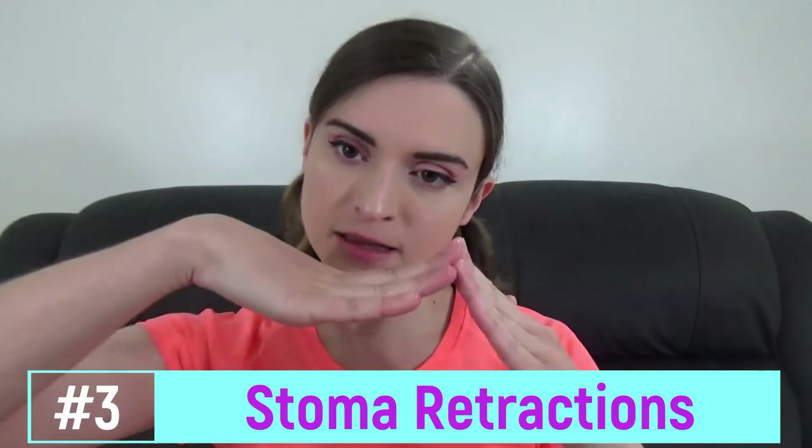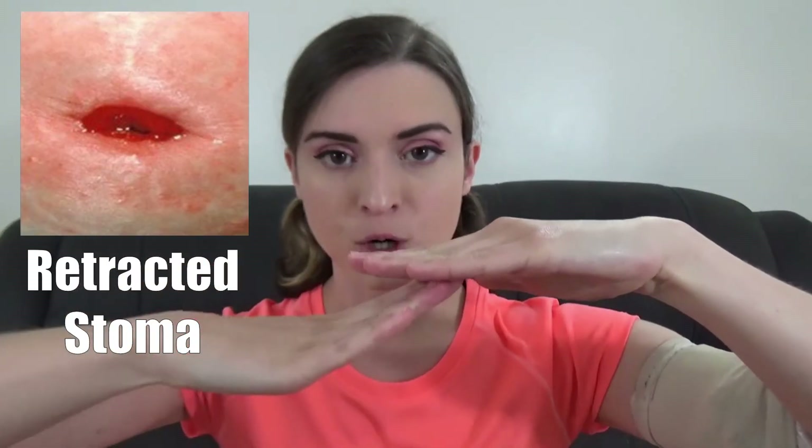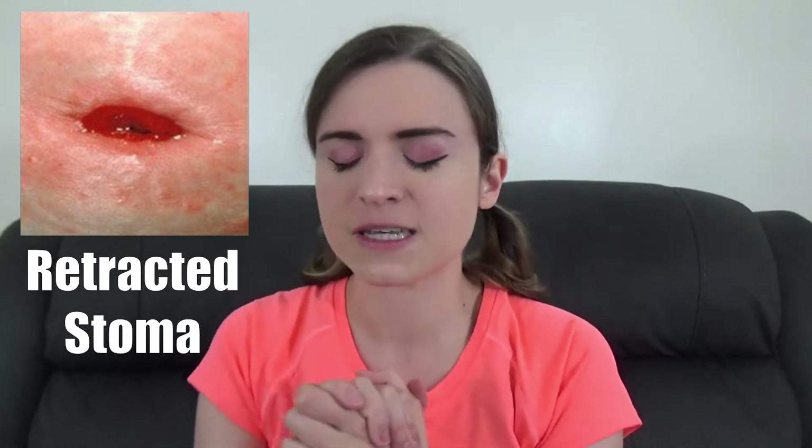The next topic is stoma retractions — when the stoma goes beneath the surface of the skin. Normally a stoma protrudes about an inch or two; with retraction it goes underneath the skin substantially and can sometimes barely be seen, looking puckered. I have this now and my surgeons have confirmed it's nothing life-threatening. However, if you're day two post-operation and retracting severely, you'll want to tell someone, because sometimes retractions indicate too much pressure on the bowel or mesentery and you might need a revision to alleviate that pressure.